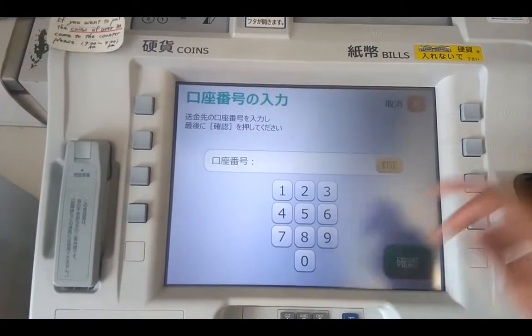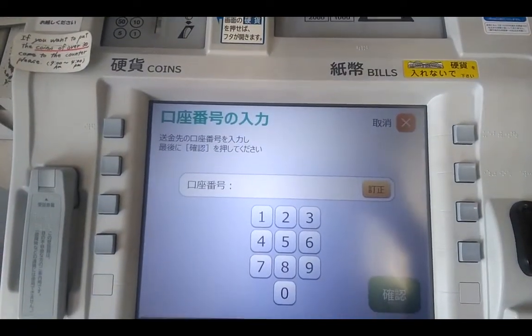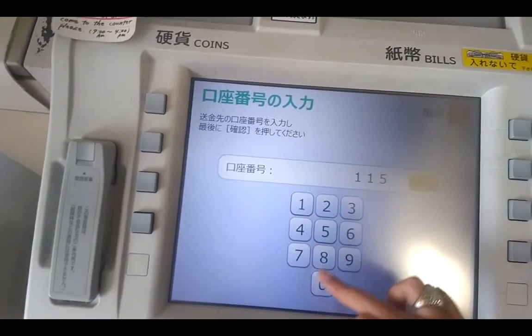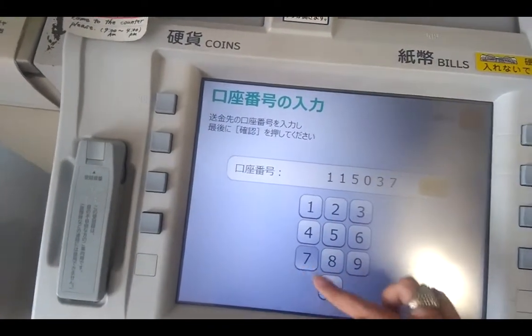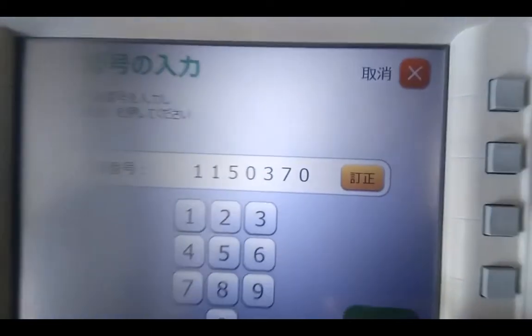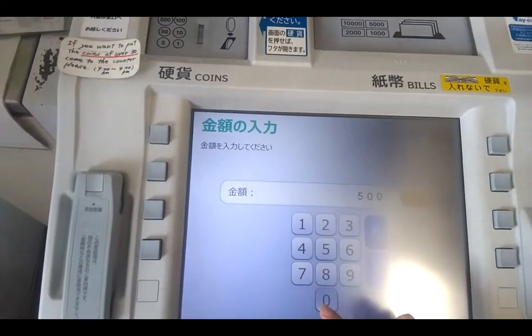You should write the reference number: 1 1 1 5 0 3 7 0. Then enter the amount, which is 50,000 yen.